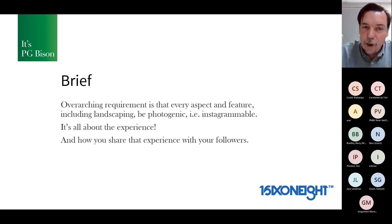The overarching requirement, including the landscaping, needs to be photogenic — it has to be Instagrammable. This comes out of conversations about hotels and restaurants having to think: what's the Instagrammable moment? What are people going to take a picture of themselves at to create buzz? So what is that thing? It's about what's the experience, how do you share it with your followers, and what can they capture to create more content?